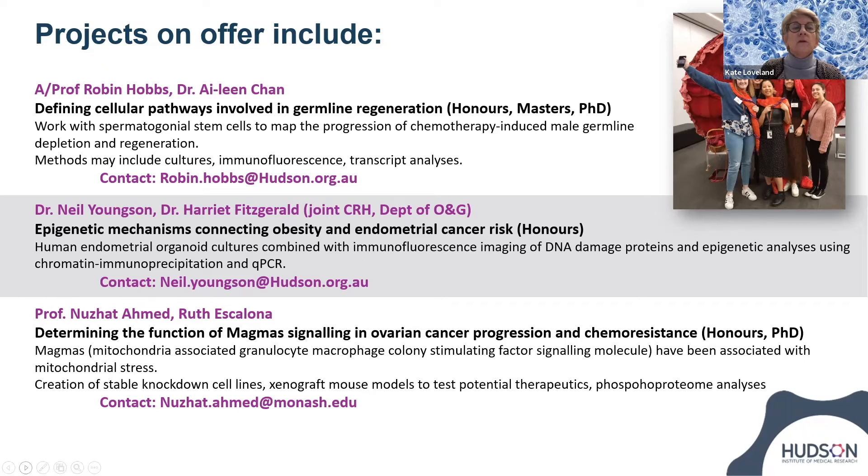In another area, Professor Nutsat Ahmed, based predominantly at Federation University in Ballarat but also having a research base here in the Institute, has a really interesting project on ovarian cancer progression and chemoresistance. The project looks at a specific signaling molecule called MAGMAS in the context of cell lines, xenograft mouse models, and phosphoproteome analyses. She's keen to develop new strategies for clinical management of ovarian cancer and has very strong clinical contacts in Ballarat. Please contact Nutsat if you're interested. If you're interested in reproductive health research generally, please contact us — we'd love to meet you.